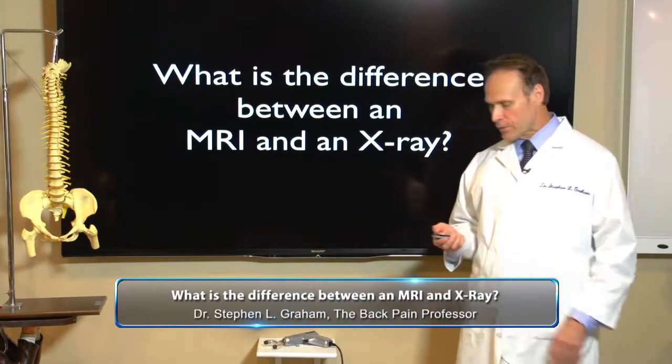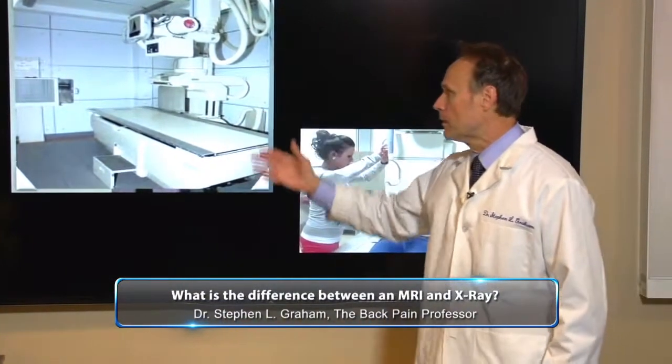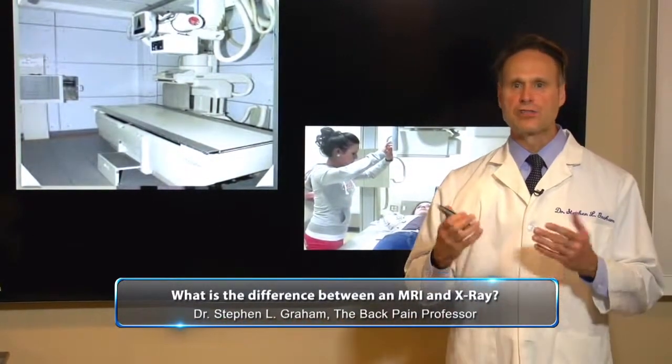Well, let's look at that a little closer. Let me show you what an x-ray is going to look like. This is an x-ray suite, and basically what you do is you line up in front of the tube, they ask you to hold your breath for a second, and they shoot the film, and you're done.